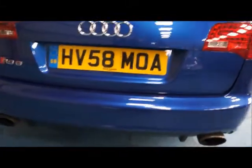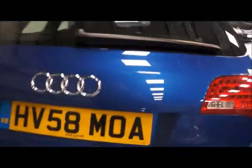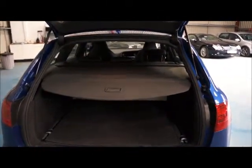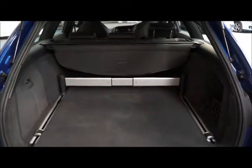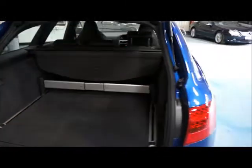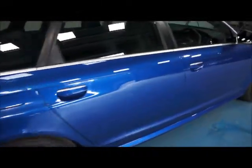Coming around the back of the car, we have the electronic boot opener — we simply press the button and the boot opens on its own — and we've got our luggage cover here to hide any valuable goods. Nice big boot on the Audi RS6.